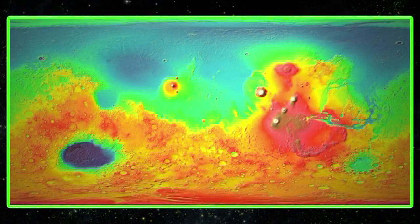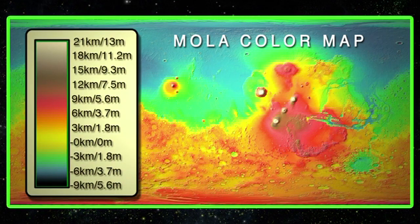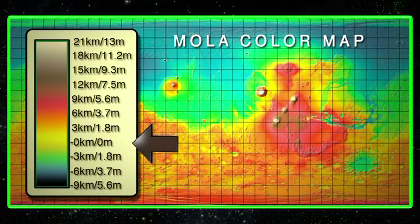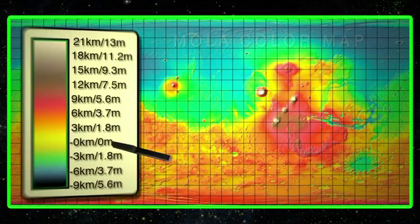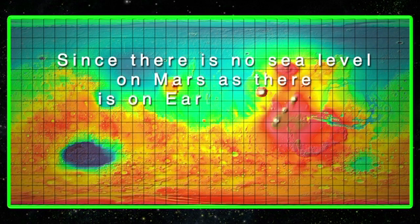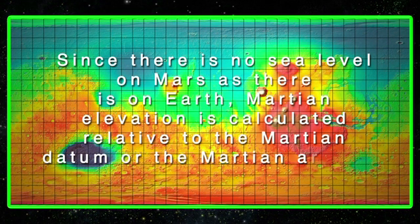If we take this spherical view and flatten it into a map view, we can better see the whole of the Martian surface. A quick look at the elevation key will give us a sense of what the map is showing. The darker colors are the lowest elevation points and the whites at the top represent the highest elevation points. Yellow represents the elevations near the zero point. Since there is no sea level on Mars as there is on Earth,